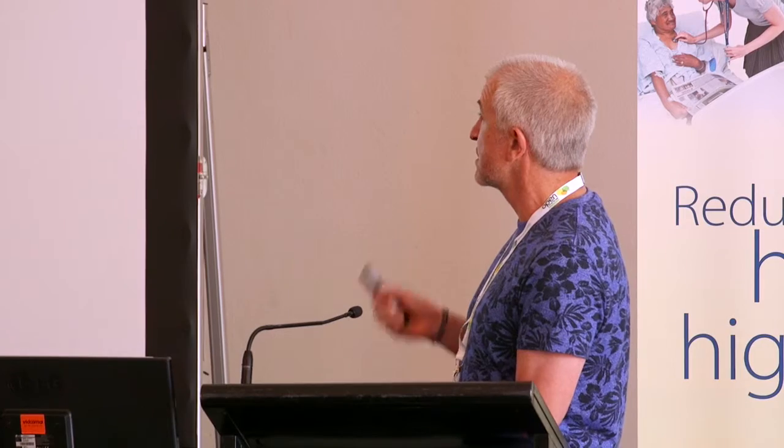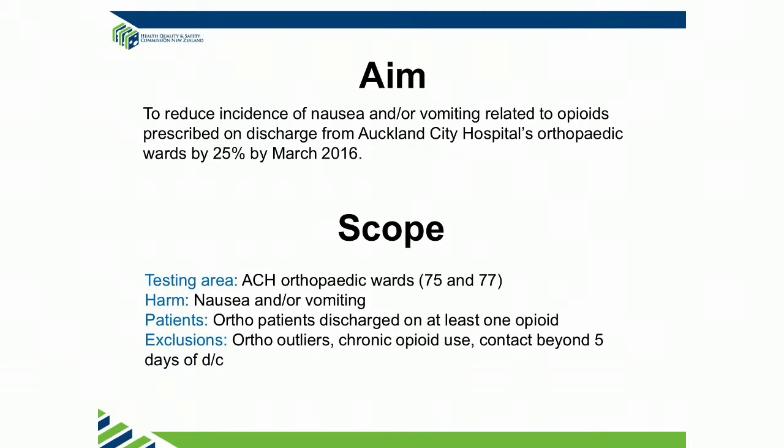Our work has been involved in patients after discharge from hospital, slightly different from everybody else's. We're looking at general harm, but for the collaborative the specific aim had to be something, so we picked nausea and vomiting. We're actually looking at getting harm from constipation, itch, and drowsiness. Our interventions that we're planning are non-specific, so they're not designed to reduce nausea specifically — they're designed to hopefully reduce harm overall, all the different types of harm.